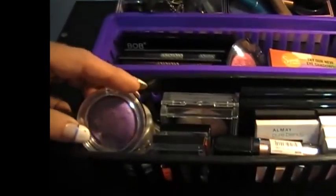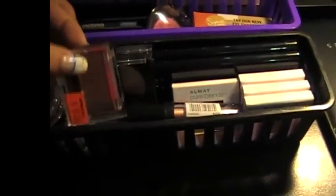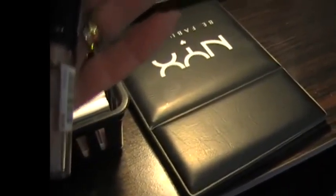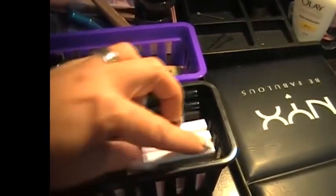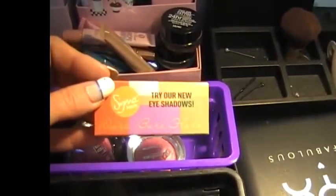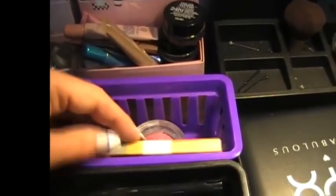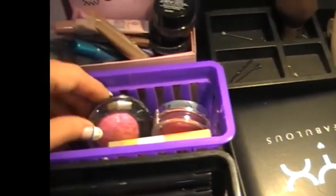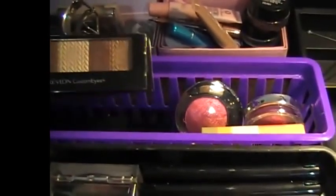On the second shelf I keep other eyeshadows. I've got some Jordana ones in here, a couple of Maybellines, my NYX Roll-On shimmer shades which I just love. I've got two more NYX palettes and also some little single eyeshadows from Almay. Then at the back I've got my little sample Sigma, which has got some pretty little colors in it, some more Jordana eyeshadows, some Milani eyeshadows, and a couple of Revlon palettes.